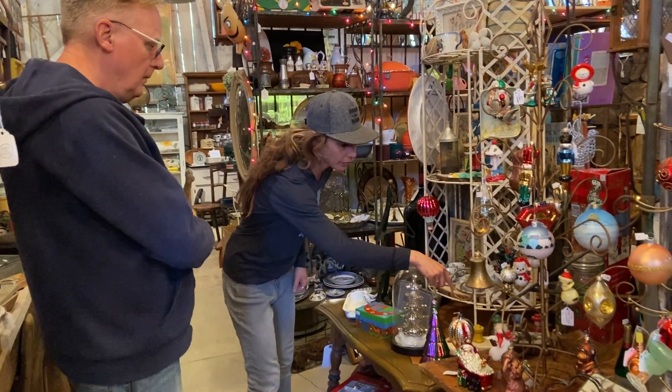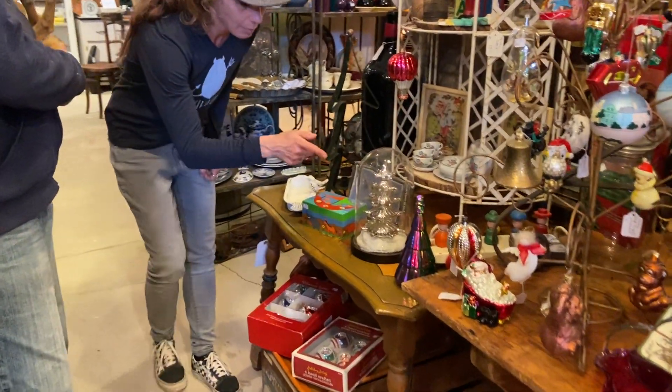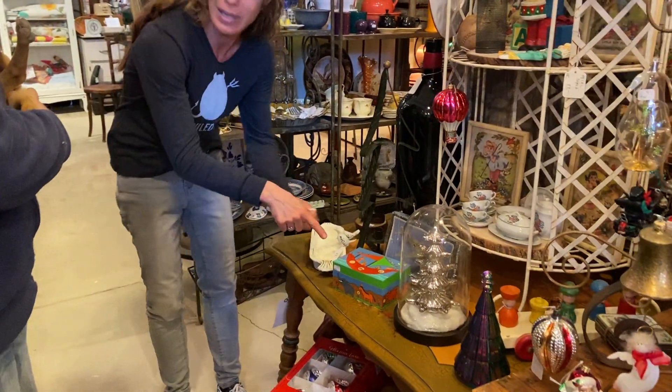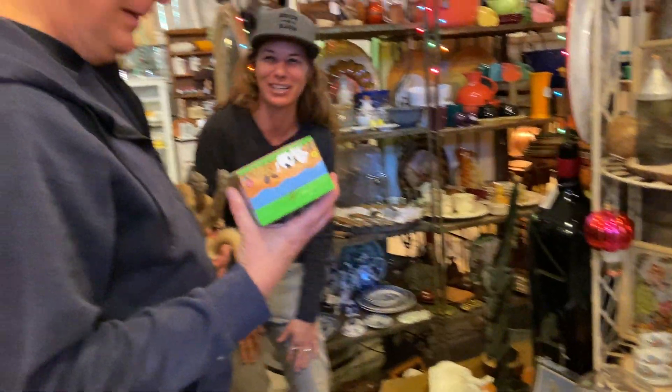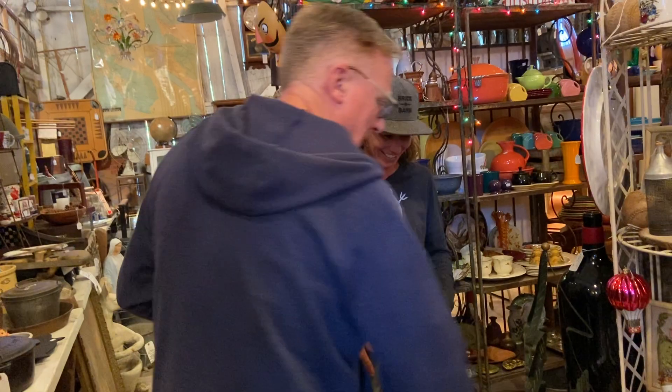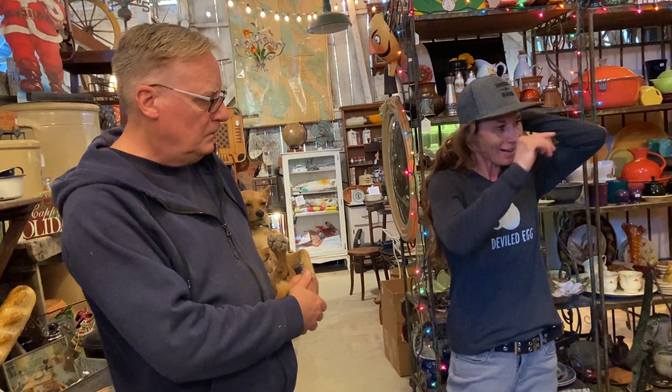Coming on over here — I love the vintage toys. We're looking at $6 on that, which is an incredible deal. Another little cloche. I thought Mexico but it is El Salvador. I should have known — the other one was from El Salvador too.